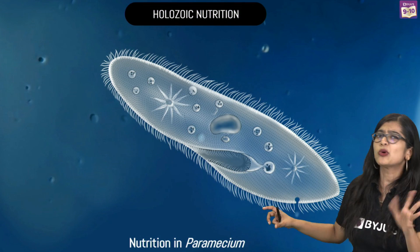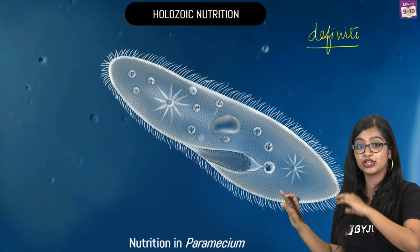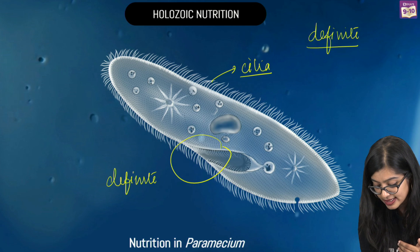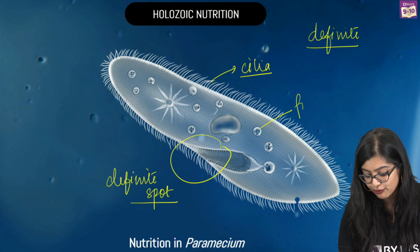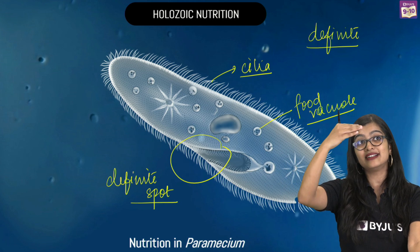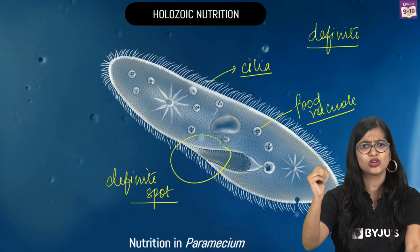In the case of paramecium, the story is different. Unlike amoeba, paramecium has a definite shape. It has hair-like structures called cilia that help collect food, and there is a definite spot through which food is taken in. Food vacuoles are then formed, and more or less the same process takes place as in amoeba. This is how holozoic mode of nutrition occurs at different levels, in both unicellular and multicellular organisms.